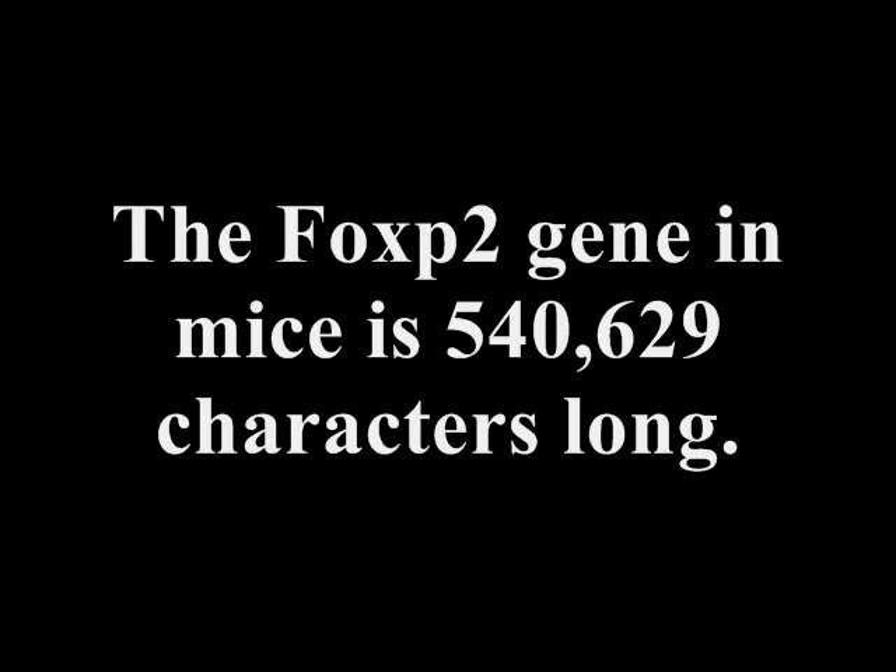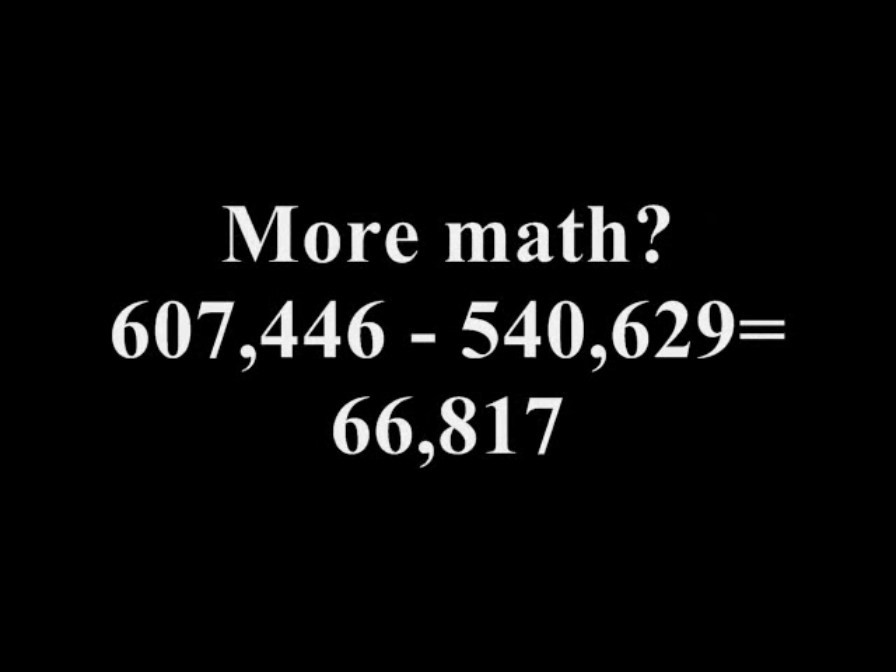If you count the number of letters that are different in humans and mice, it's around 30 or something like that. Actually, frogs have the gene as well, and you find a couple of hundred that are different.